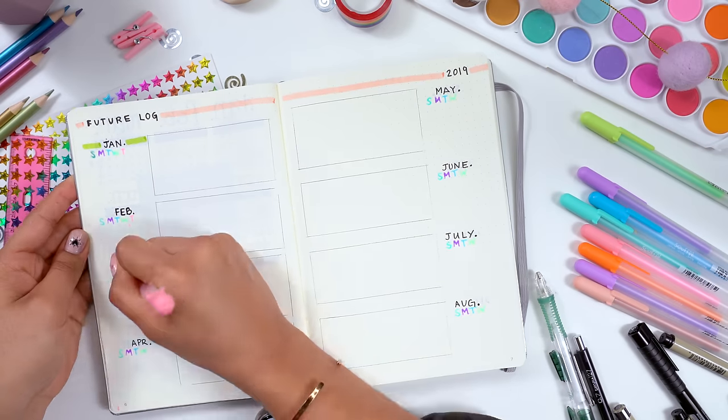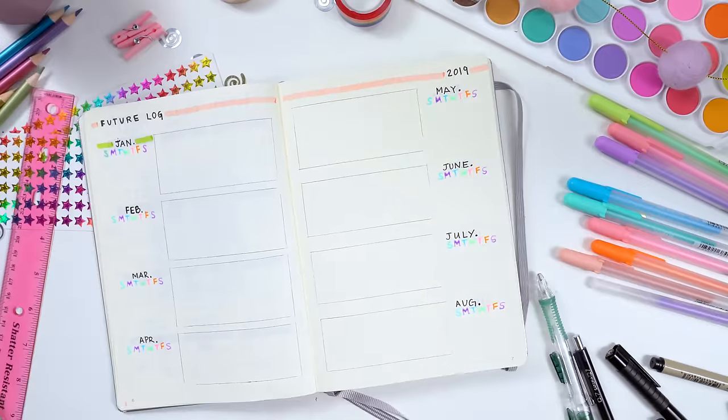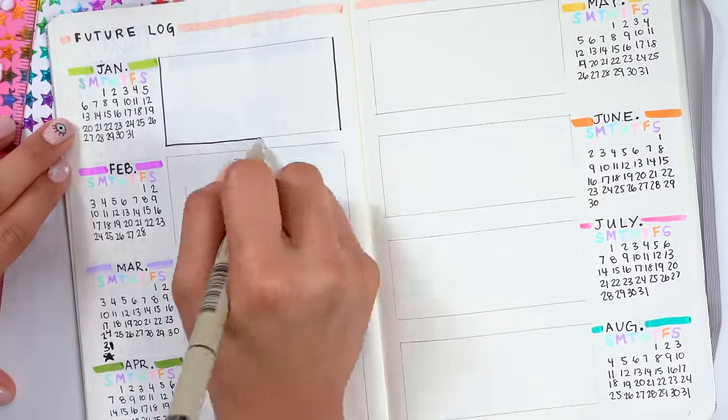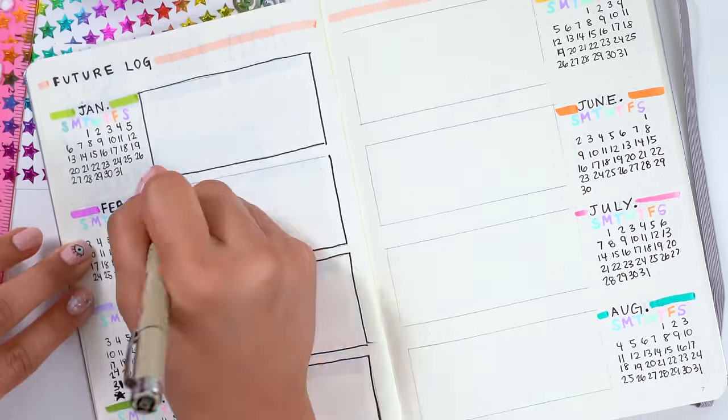As you can see, I'm using a pencil and a ruler — a pencil so I can erase my mistakes, and a ruler to keep me aligned and help me create the boxes I want. Then I can start adding some spice like titles and colors. But remember, this is meant to make your life easier, so don't worry about getting too fancy — just make sure it's functional.